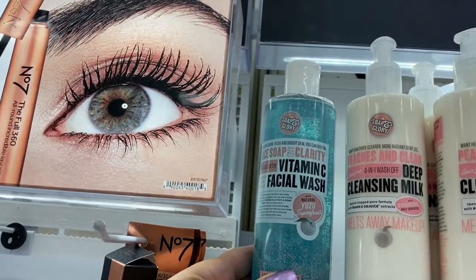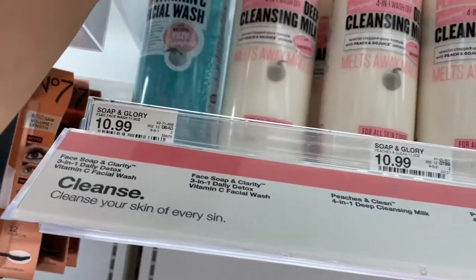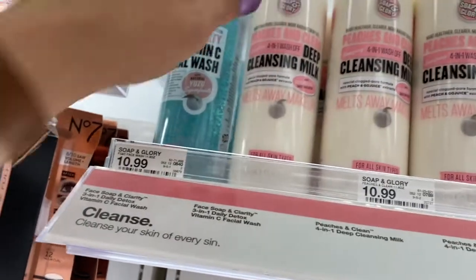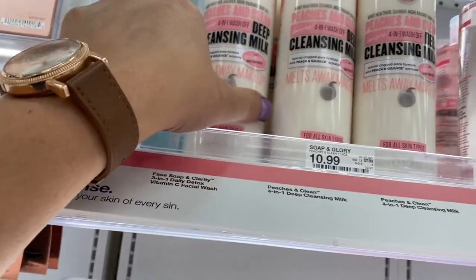So this is Face Soap and Clarity, Vitamin C Facial Wash. And then this one here is Peaches and Clean, 4-in-1 Wash, Deep Cleansing Milk. This one is $10.99 and so is this Cleansing Milk.